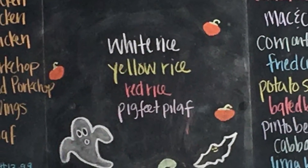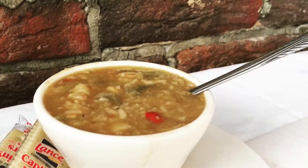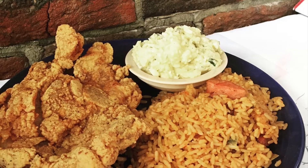The menu at Ani's is written on their chalkboard daily. They have a wide variety of entrees, sides, and desserts if you have space. You can order something as simple as fried chicken or get more adventurous and try their pig feet pilaf. I was most interested in the red rice — another Gula dish of West African origin, very similar to the rice dishes of Senegambia and West African jollof rice.